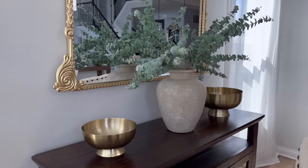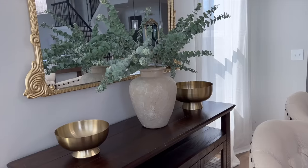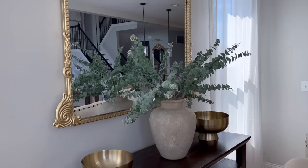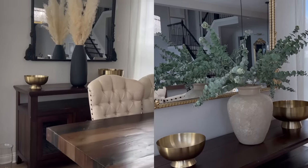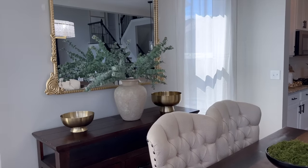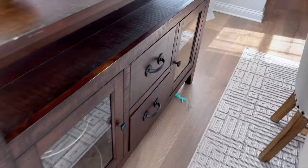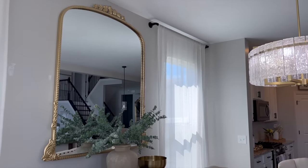This vase I actually got from the thrift store. If you want to know more about it, let me know in the comments below and I'll do a whole video. I just added the greenery. With the black mirror the other black pieces matched, but it just looked a little gothic and darker than I would have liked. A lot of you also liked the wooden piece better than the glass piece, so we're keeping that.